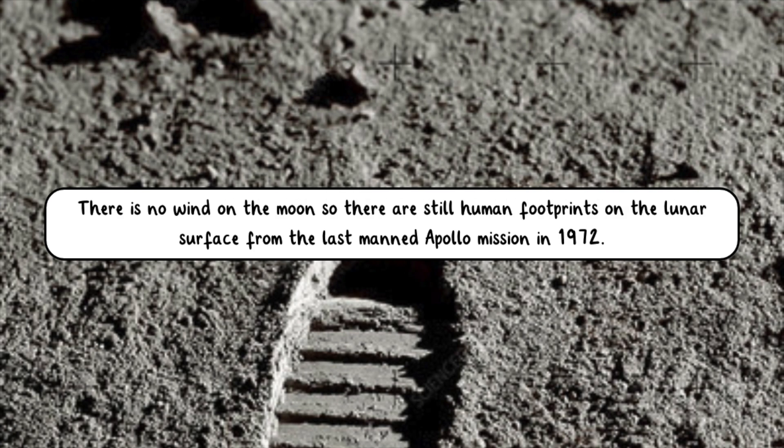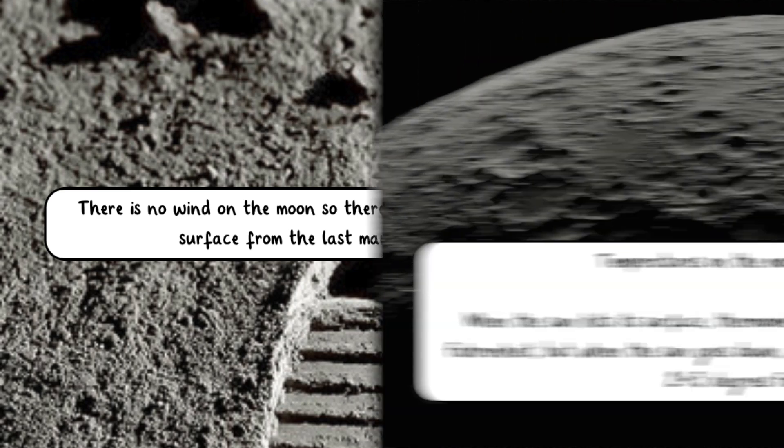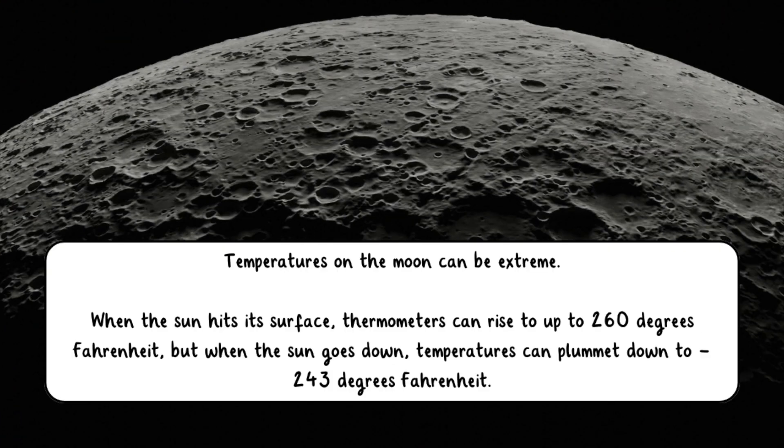There is no wind on the moon, so there are still human footprints on the lunar surface from the last manned Apollo mission in 1972. Temperatures on the moon can be extreme. When the sun hits its surface, thermometers can rise to up to 260 degrees Fahrenheit. But when the sun goes down, temperatures can plummet down to negative 243 degrees Fahrenheit.